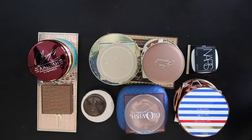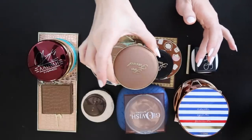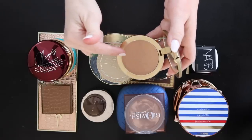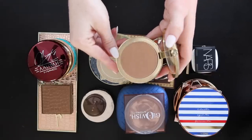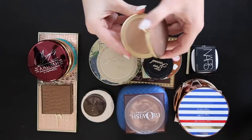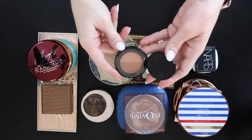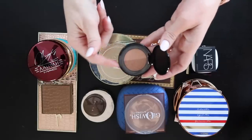My favorite Too Faced bronzer is the Milk Chocolate Soleil — it smells delicious, I haven't hit pan but you can see the impression is starting to disappear. This is by far one of my favorites and I reach for it so much. Then the Too Faced Sun Bunny Natural Bronzer — this is just a sample size, which is honestly all you need. It has the most glowy effect and I love it, and I need to purchase a bigger one once I'm out.